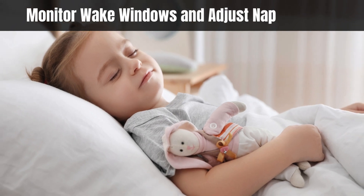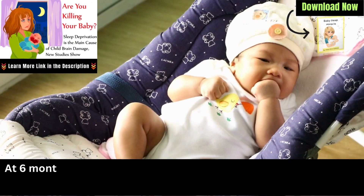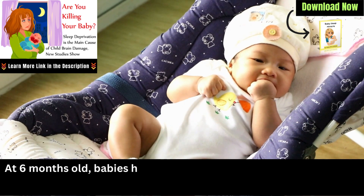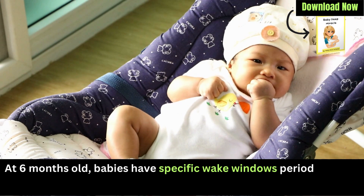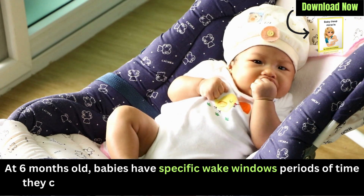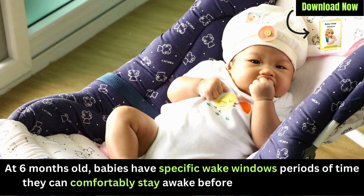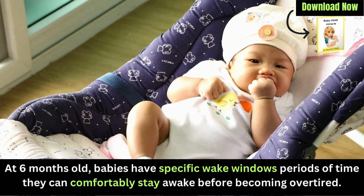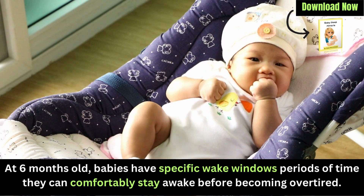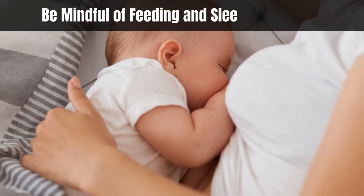Monitor wake windows and adjust nap schedule: At 6 months old, babies have specific wake windows — periods of time they can comfortably stay awake before becoming overtired. Understanding these windows and ensuring your baby isn't overly tired or undertired can significantly impact how quickly they fall asleep. It might involve adjusting nap schedules and observing their cues to find the right sleep balance.